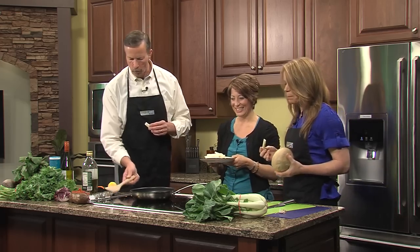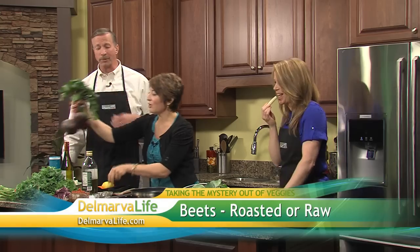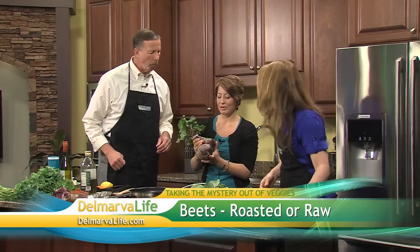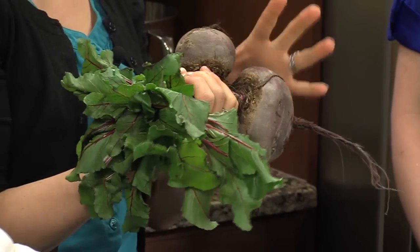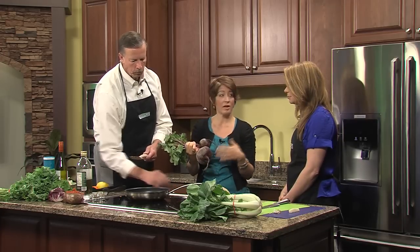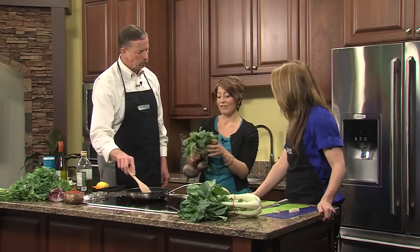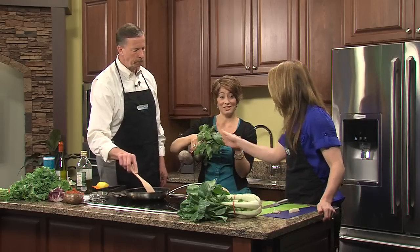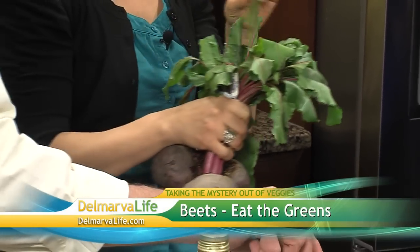We're going to talk a little bit about beets. We've all heard of beets, but usually you get them in a jar, pickled. Beets are pretty tasty though. You could eat them raw — you do want to peel them, and you might want to use a glove because they will turn everything red: the countertop, your fingernails. You could roast them in an oven at 375 for maybe 45 minutes with a little bit of olive oil. The favorite part about the beet is actually the green — you could put that in a salad with a little bit of orange juice and some sesame oil. Delicious.